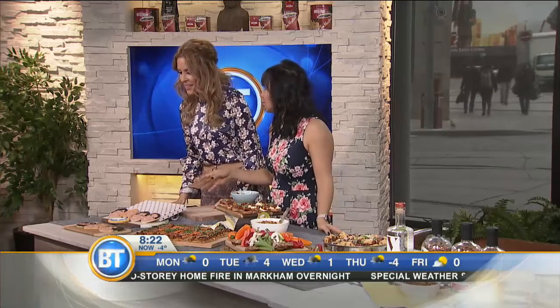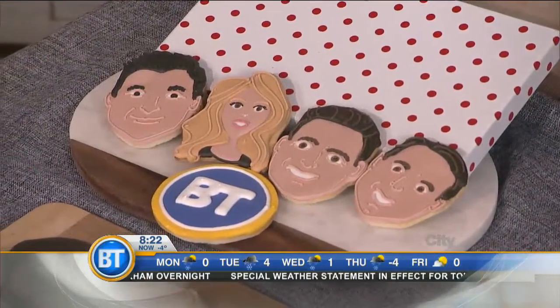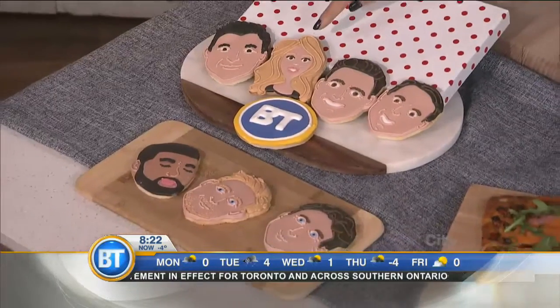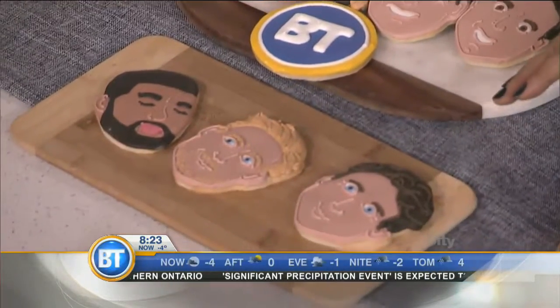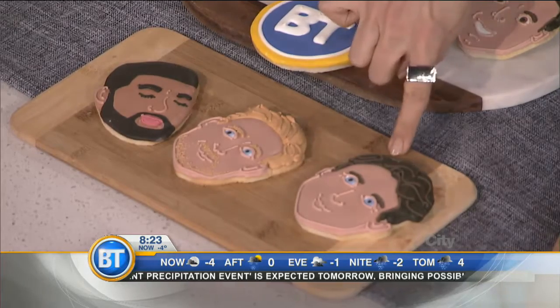I want to start off with these really great cookies from Lindsay Bakes. She's a fantastic pastry chef — I'd say artist. So here's the BT gang, as you can see. Thanks for giving me a little wee nose. Her celebrity cookies are really quite popular. She's even had exposure in Vogue, because she does some really great fashion-inspired ones.